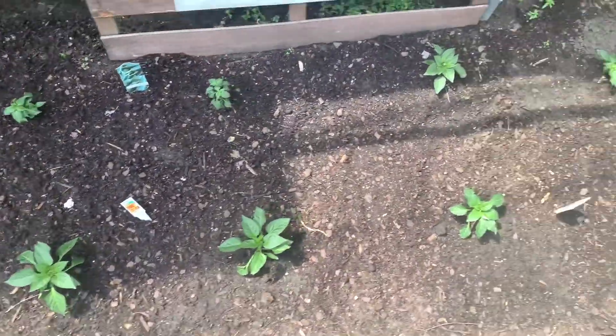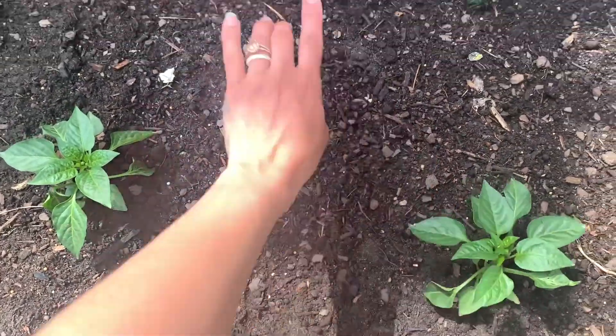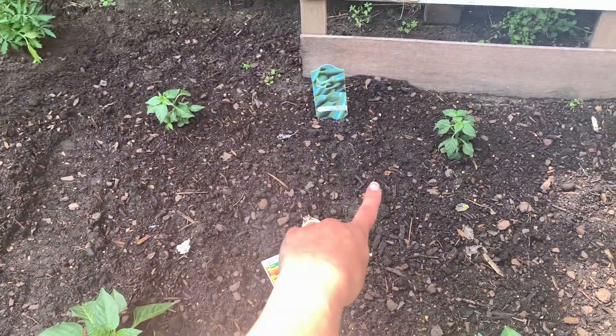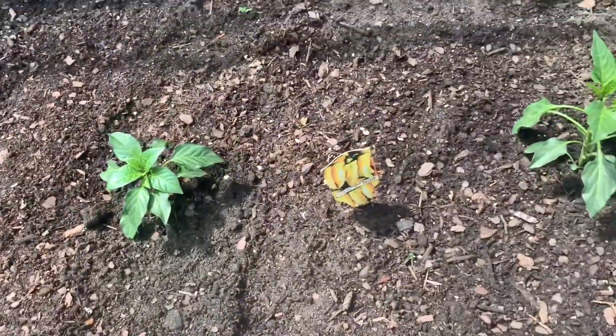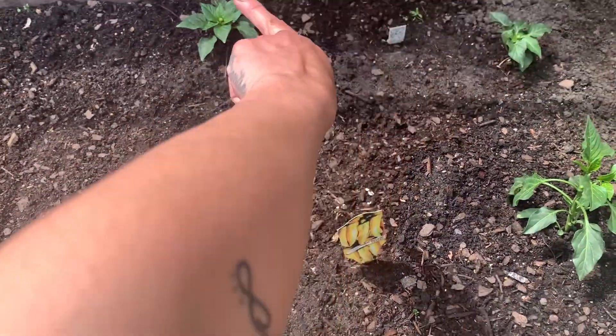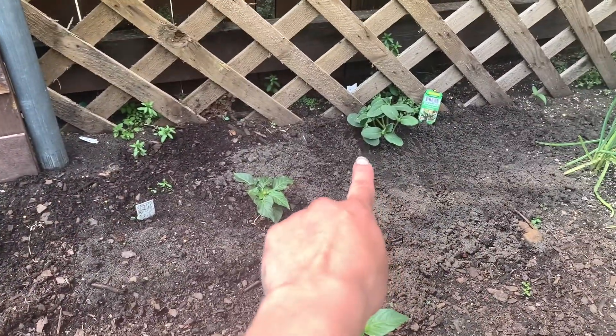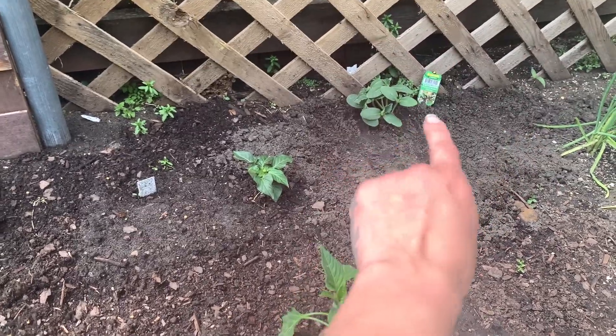And then these are all my peppers. So these two are yellow bell peppers. The back two are serrano peppers, and then I have two sweet banana peppers and two green pepper plants. And then right there I have my cucumber plant — it's a Boston pickling cucumber plant.